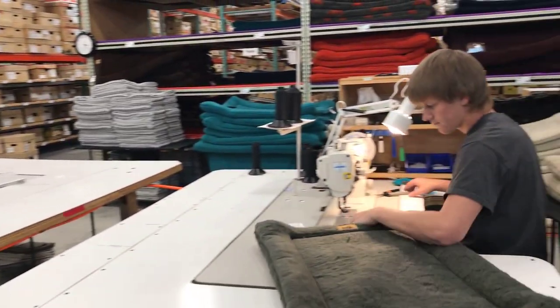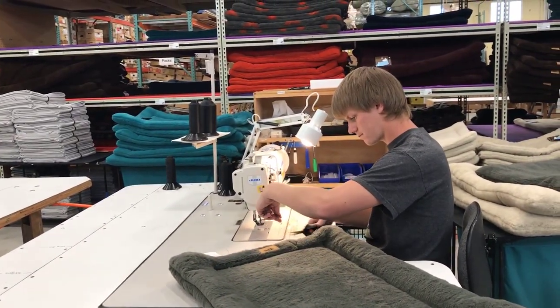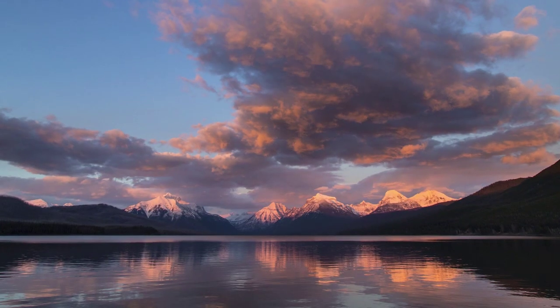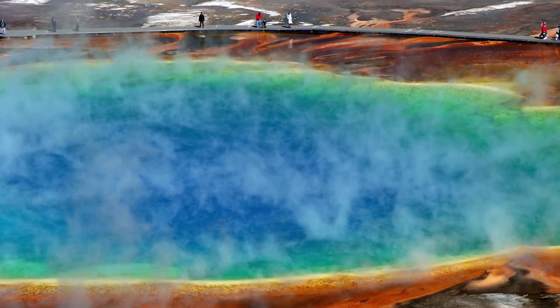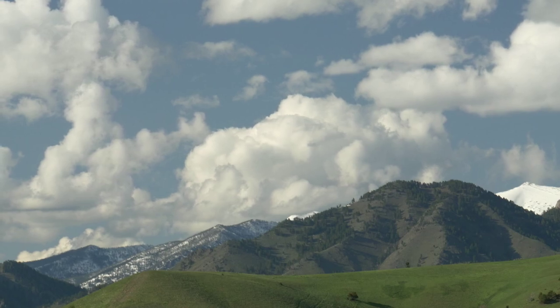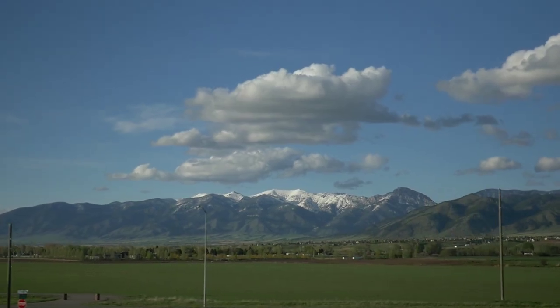We make products that dogs love, obviously, and we get to do it in a place that is gorgeous. We have Glacier National Park, we have Yellowstone National Park to our south, Paradise Valley to the east. Anywhere you go, you're in a beautiful place.